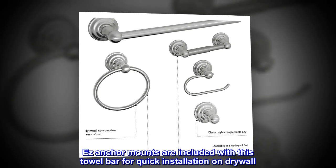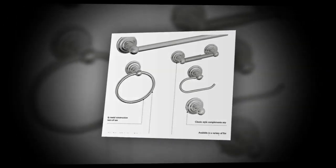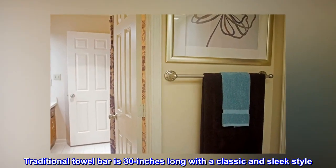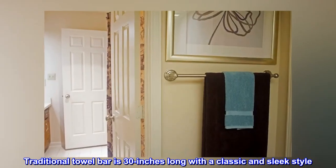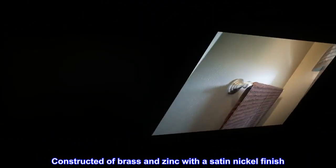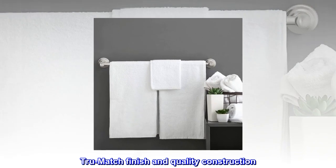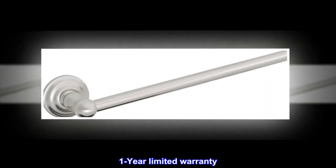Easy anchor mounts are included with this towel bar for quick installation on drywall. Traditional towel bar is 30 inches long with a classic and sleek style. Constructed of brass and zinc with a satin nickel finish. True match finish and quality construction. One year limited warranty.